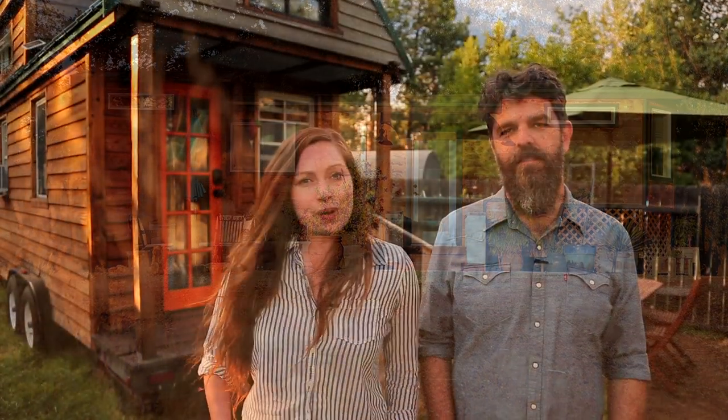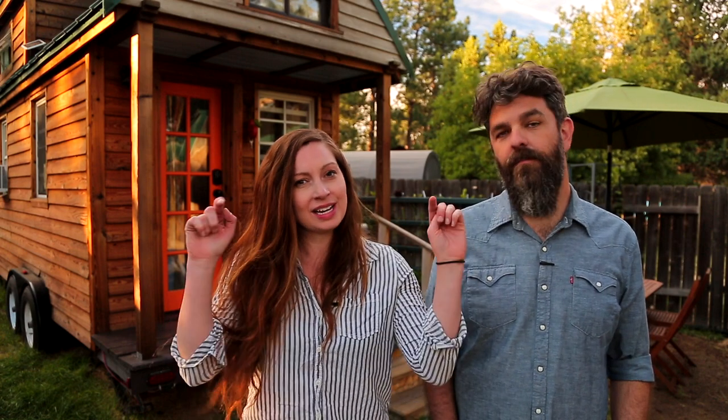Thank you for watching our video and for stopping by Tiny House Expedition. I'm Alexis and I'm Christian. Don't forget to like, comment, and subscribe. For more tiny home tours and stories, click the videos below and join us on Patreon for bonus content including face-to-face conversations with us. We hope to see you there.